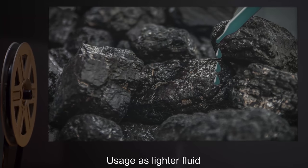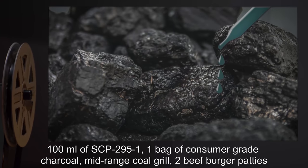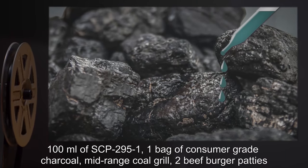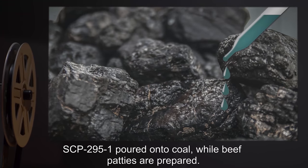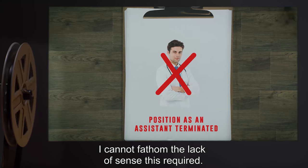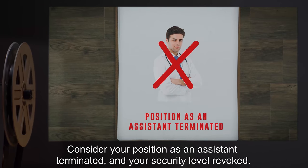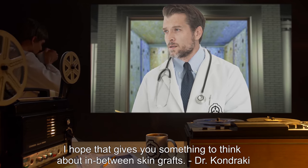Note: Immediately following the conclusion of the test, approximately 56% of captive SCP-295 specimens began to pupate. —Dr. Kondraki. Experiment 4: Usage as lighter fluid. Materials: 100ml of SCP-295-1, one bag of consumer grade charcoal, mid-range coal grill, two beef burger patties. Procedure: SCP-295-1 poured onto coal while beef patties are prepared. Result: Data expunged. Note: I cannot fathom the lack of sense this required. Consider your position as an assistant terminated and your security level revoked. I hope that gives you something to think about in between skin grafts. —Dr. Kondraki